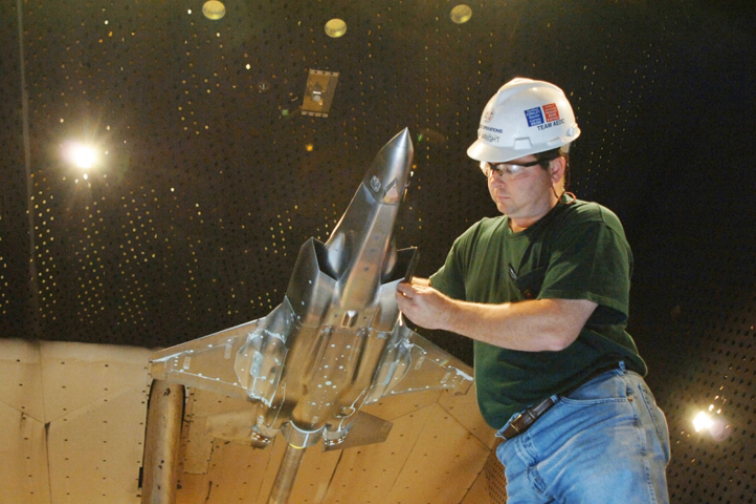Arnold Engineering Development Complex (AEDC), known as Arnold Engineering Development Center before July 2012, is located at Arnold Air Force Base, Tennessee. It is a ground-based flight test facility operated by the Air Force Test Center. AEDC's mission is to conduct USAF developmental test and evaluation through modeling, simulation, ground and flight test, evaluate aircraft, missile and space systems at ITE conditions, develop advanced testing techniques, and maintain and modernize the center's existing test facilities.